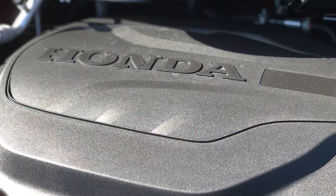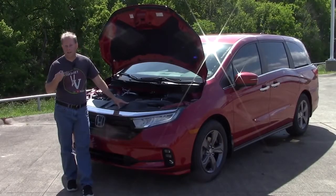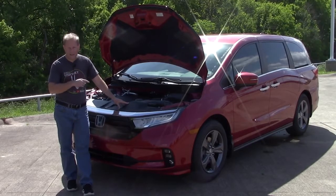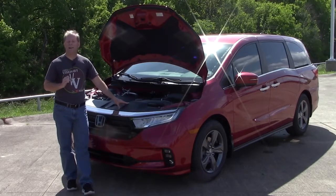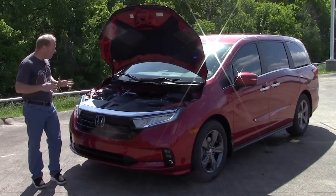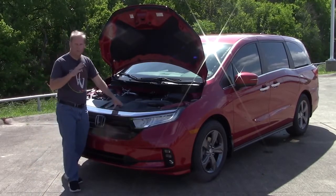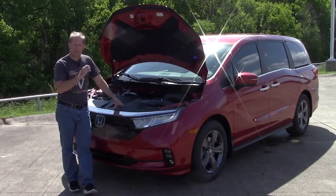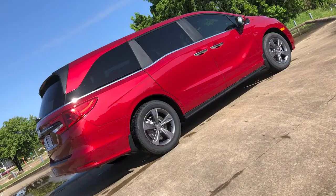Gas mileage comes in at an estimated 19 miles per gallon city, 28 on the highway, a combined total of 22. One of the ways that is achieved is through the variable cylinder management system — when not necessary, not all of the cylinders are firing, meaning less fuel is used. This minivan will actually spin the front tires just a little bit if you take off from a dead stop. The Odyssey has a smooth and stable ride, and all sorts of great technology.